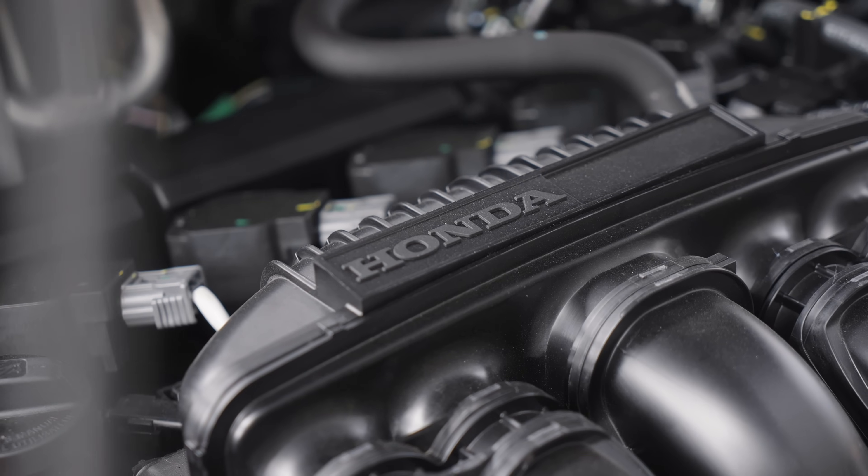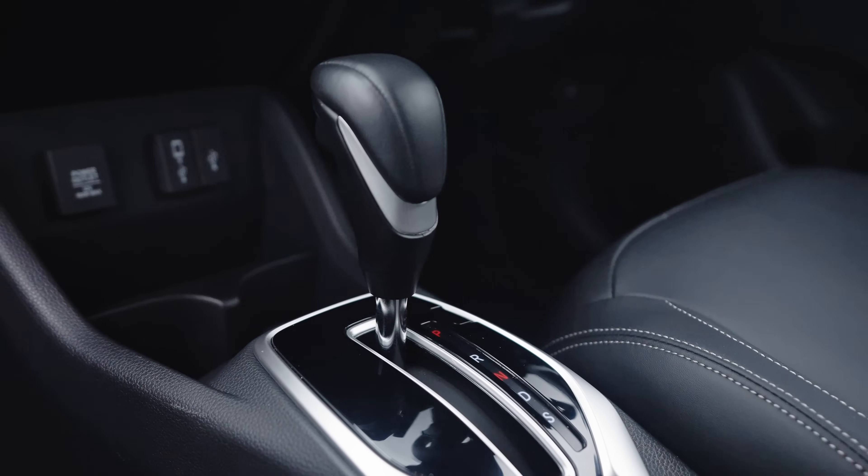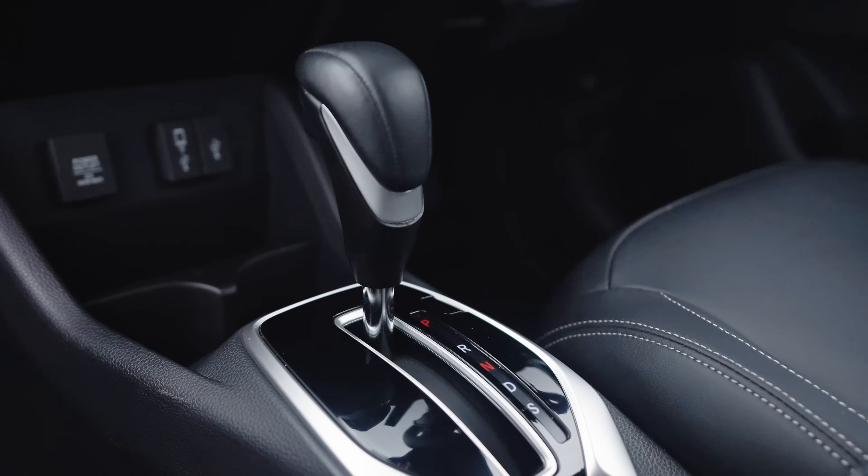Let's start with the basics: what is under the bonnet? A 1.5-litre naturally aspirated four-cylinder petrol engine, mated to a CVT gearbox — continuously variable transmission. The torque figure, for me, is the problem in this car: 145 Newton-metres in a car this size — that's not a lot.